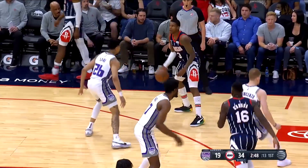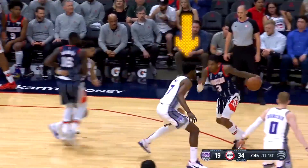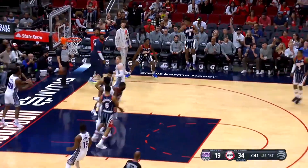First things first, we've got Kevin Porter Jr. basically saying, 'Defender, where you at?' and pulling off a savage crossover that had his opponent tripping over their own shoelaces. Then, like it's no big deal, he drops a silky mid-range jumper.